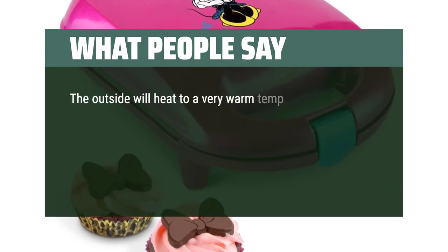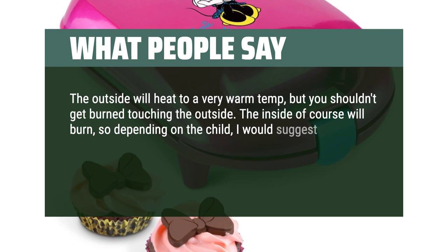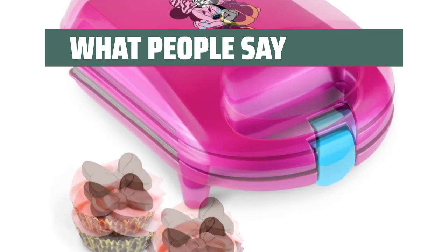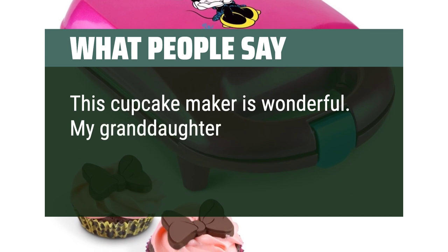The outside will heat to a very warm temperature, but you shouldn't get burned touching the outside. The inside of course will burn, so depending on the child, would suggest adult supervision. Overall, if you're into these kinds of kitchen gadgets or know a kid who is, would recommend it. This cupcake maker is wonderful — my granddaughter has loved making them.